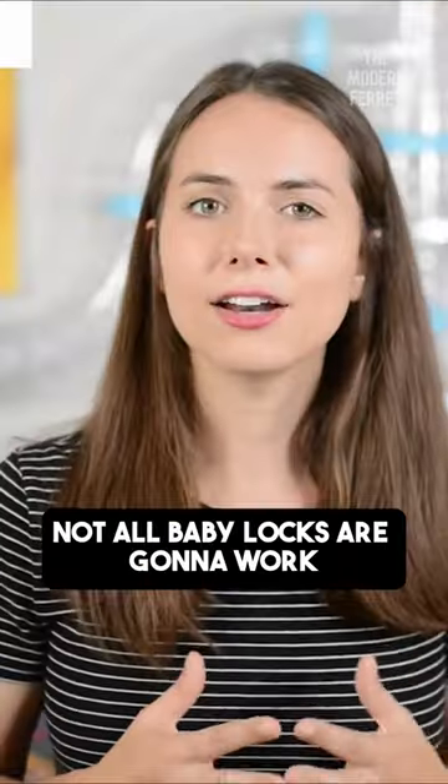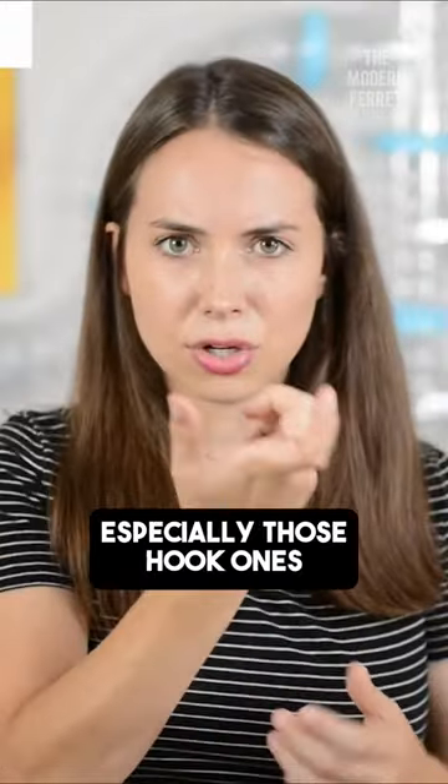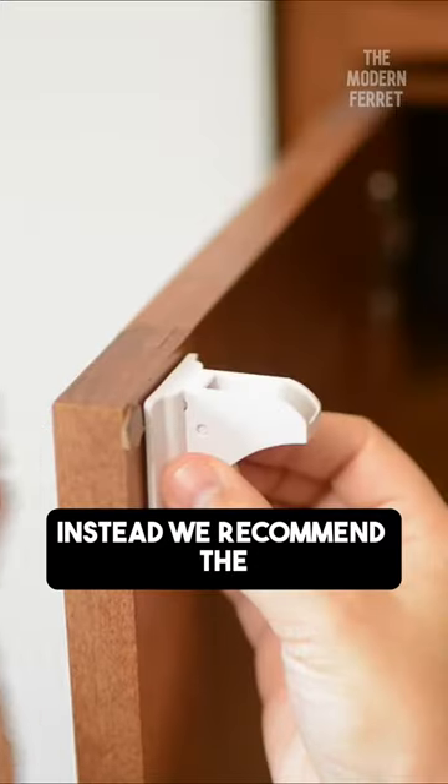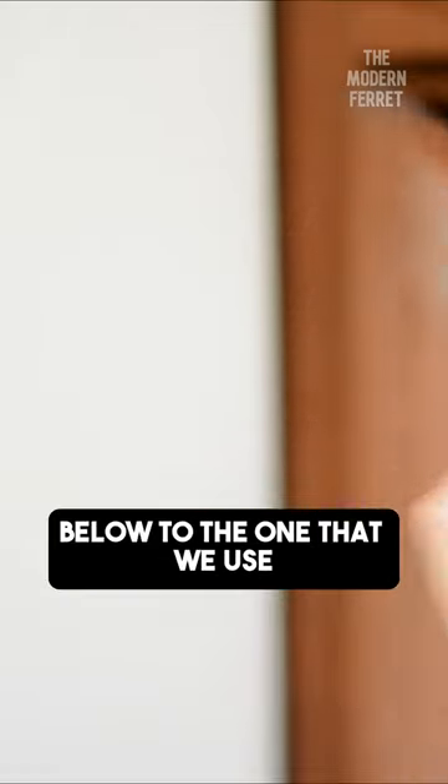Keep in mind, not all baby locks are going to work to prevent your ferrets from getting into a cabinet, especially those hook ones that kind of have that gap — ferrets can squeeze right in. Instead, we recommend the kind that uses magnets, and I'll make sure to link below to the one that we use.